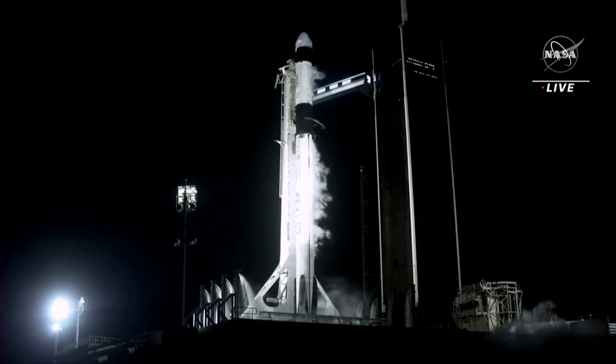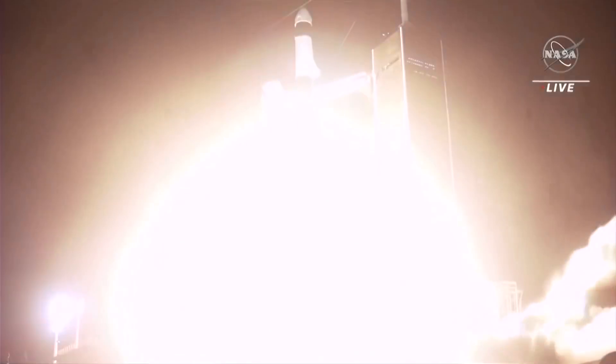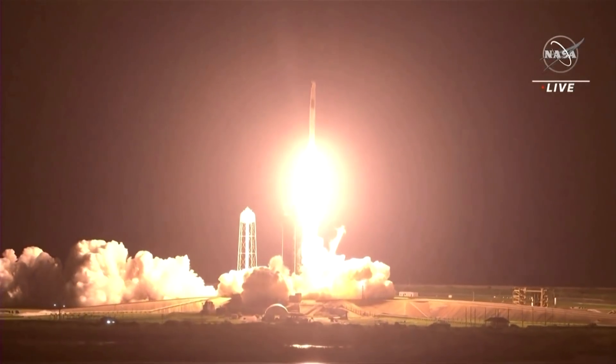Three, two, one, zero. Mission and liftoff! We've got three — Endeavour and Crew-2. Endeavour launches once again.